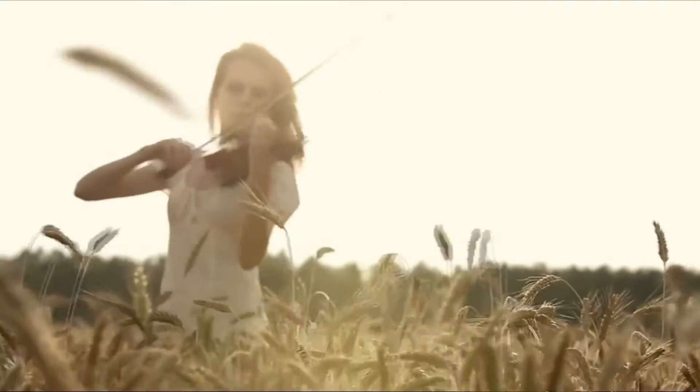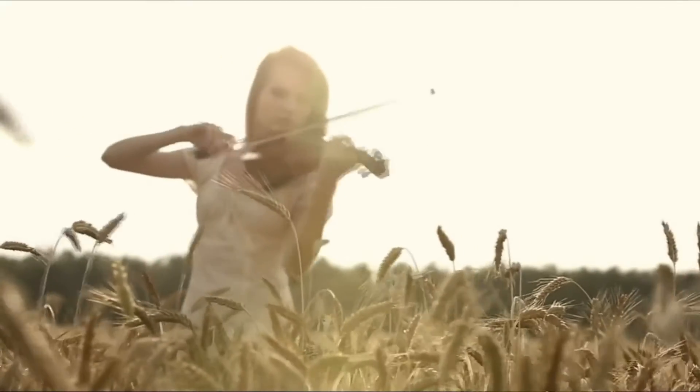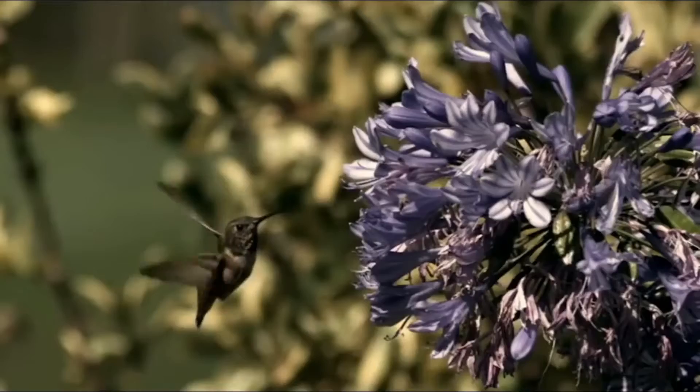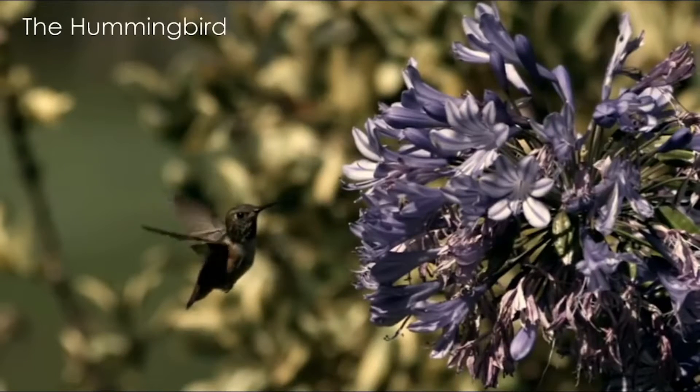If you need to know just how important this new development is, look no further than the company's sizzle reel — it starts out with a woman playing a violin in a field of wheat, while a Tire slowly rises to majestic chants in slow motion video of hummingbirds!